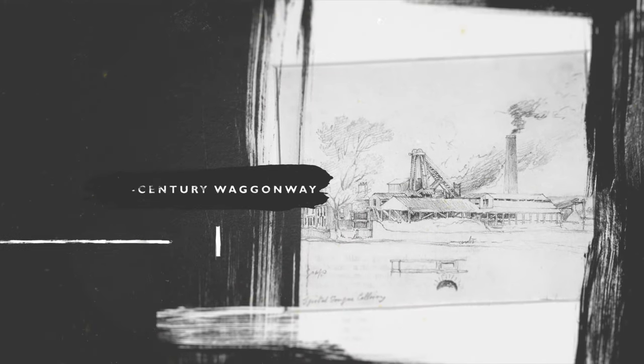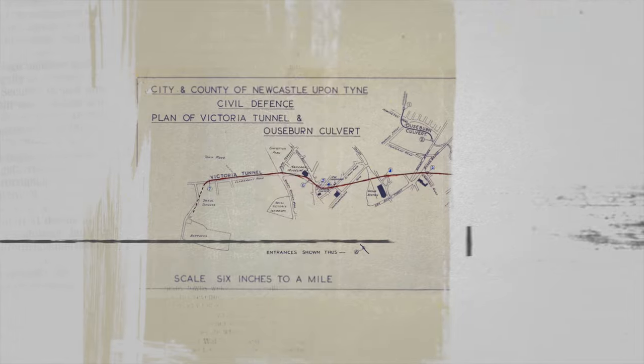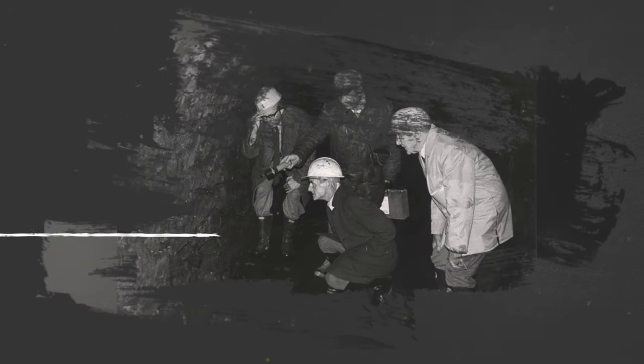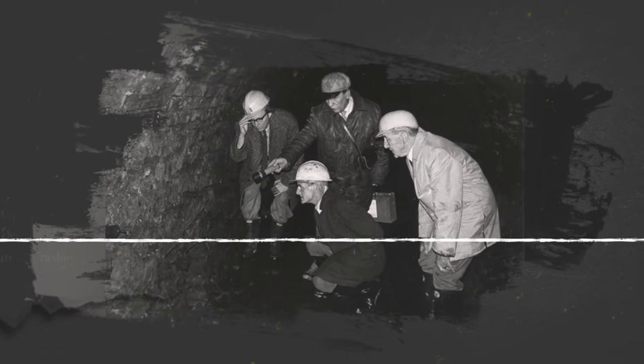Victoria Tunnel is a preserved 19th century wagonway which was converted into a huge World War II air raid shelter, stretching two and a half miles from the Talmoor to the Tyne River. It tells the tale of Victorian coal mining, brings to life the stories of people who lived through the Second World War, and acts as the symbol of the city's 21st century regeneration.